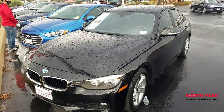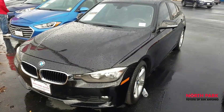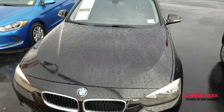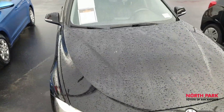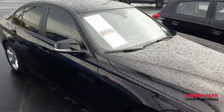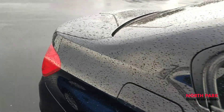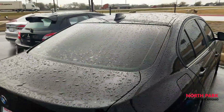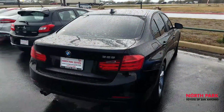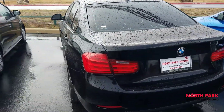Here it is, our 2015 BMW 320Ai. I just wanted to give you the lowdown on the condition of this car. It is free from scratches, no dings, no dents. The wheels are clear of any curb rash. The windows are tinted. The condition on the exterior is excellent.